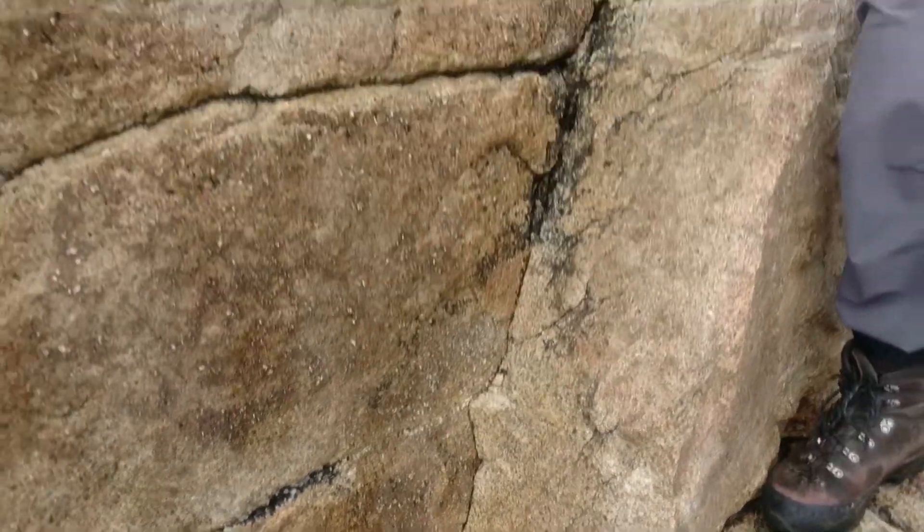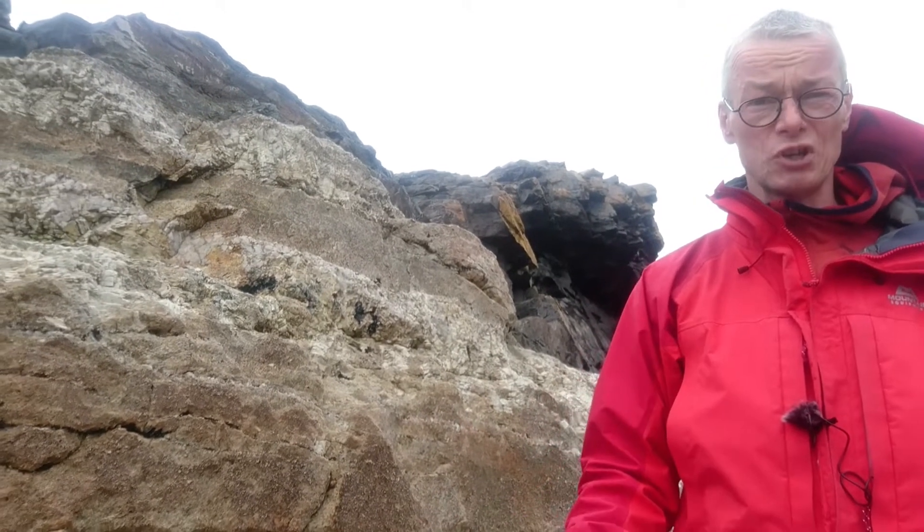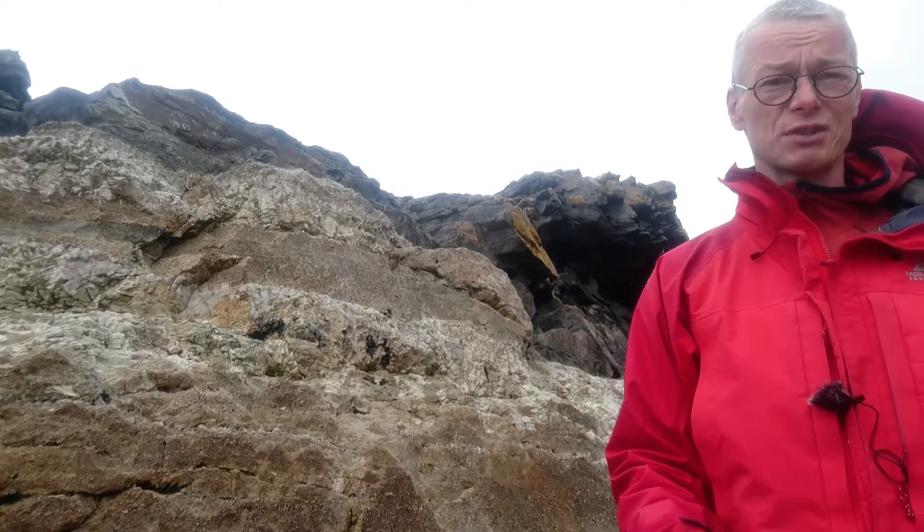So it looks as though the granite was actually intruded as a series of sills — a series of horizontal layers — which built up the whole magma chamber. When you're climbing on it and walking on it, it often looks totally homogeneous, but the evidence from the edges makes it look very much as though it was intruded as a series of sills, rather than as one massive blob of granite magma.